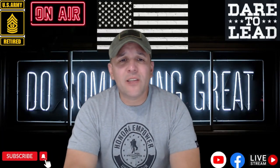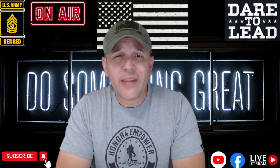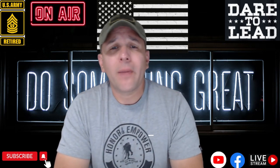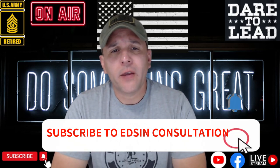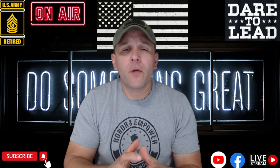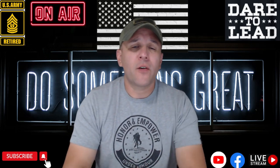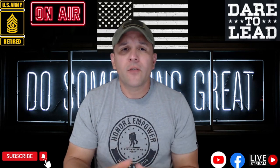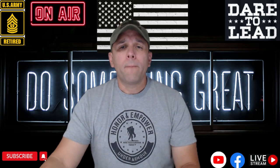How are you guys doing? This is Retired Command Sergeant Major Ed Centeno from Etsyne Consulting with another video. Before you do anything, do not forget to subscribe to my YouTube channel, Etsyne Space Consultation. A YouTube disclaimer: I do not represent any government entity, I do not represent the military. I'm completely retired. This information is based on experience and this is a consulting business.